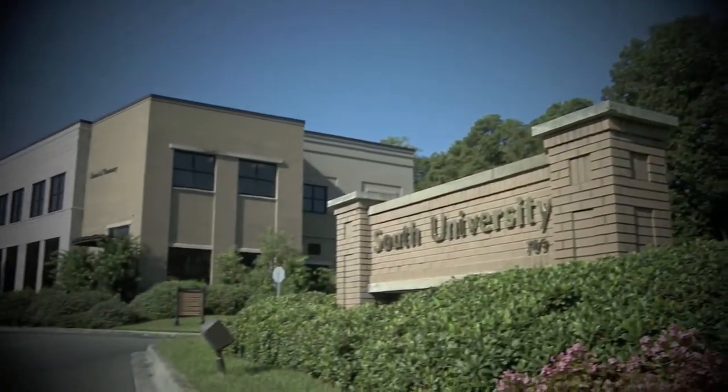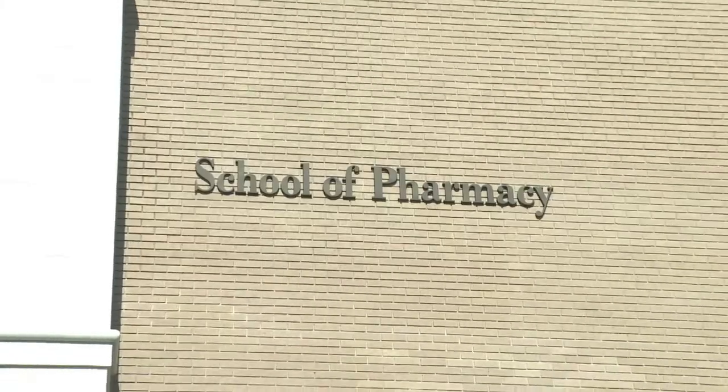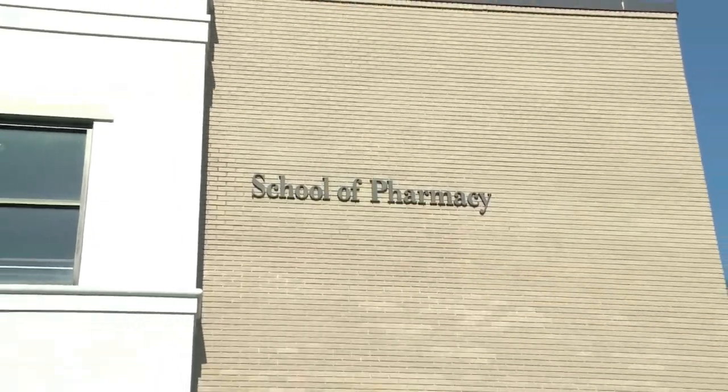After the microbial DNA testing is complete in Texas, the activities shift to our collaborators at Southeastern Medical in Savannah, Georgia, located at the School of Pharmacy of South University.